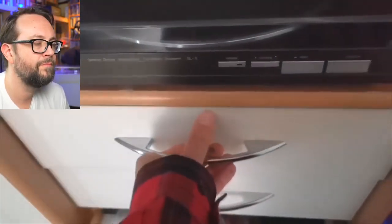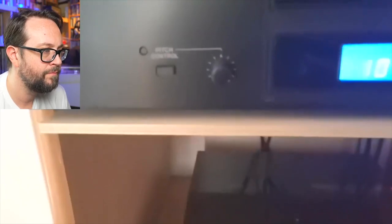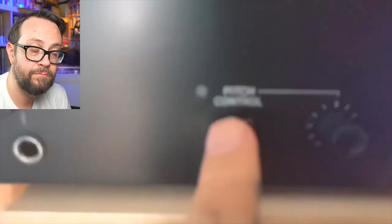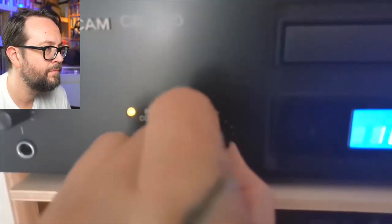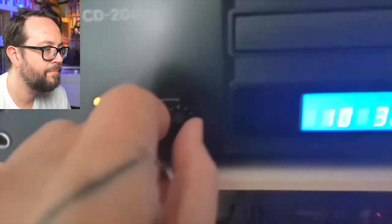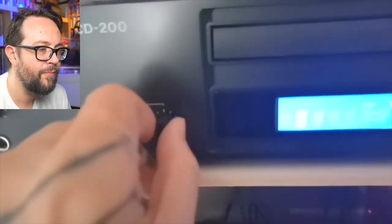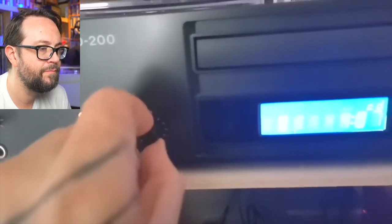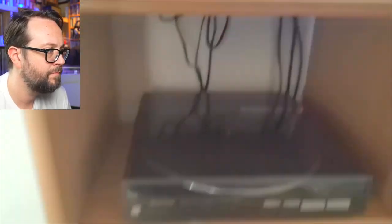And then we have here the CD player — the NASSAM CD 200. This one has a pitch controller, so we can play it slower or faster — you can go slow and fast however you like, you name it.